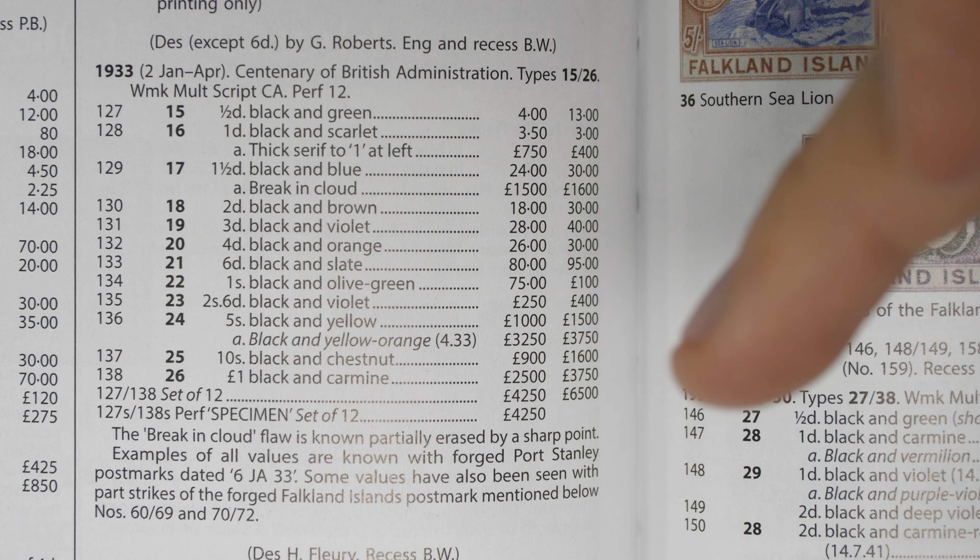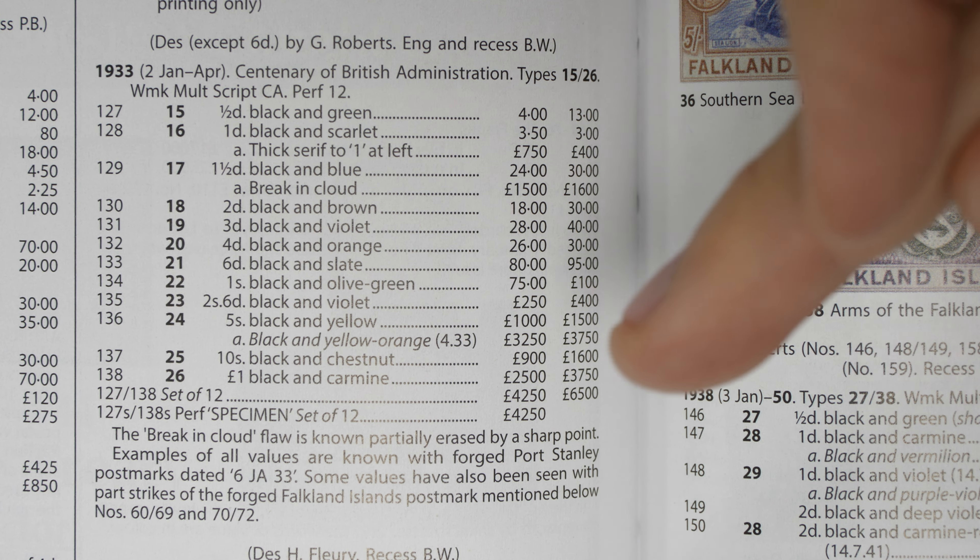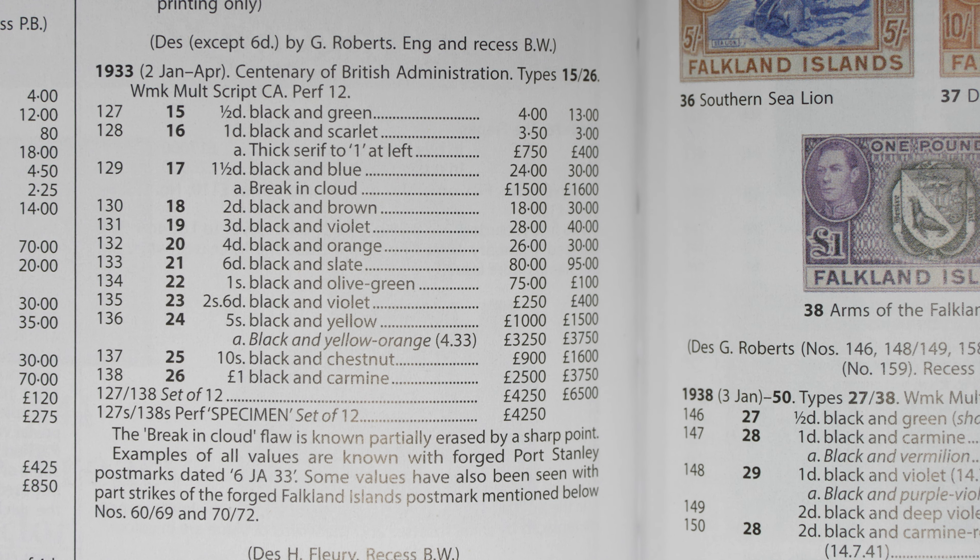The first column is for unused stamps — stamps that were never used — and the second column is for used stamps. In the case of Stanley Gibbons and many other catalogues, you need to understand whether that first column refers to previously hinged or never-hinged stamps. For that information you often have to refer to the preamble at the front of the catalogue. Sometimes you'll see three columns, which may include the price for a stamp on a genuine cover, or separate columns for hinged and never-hinged mint, plus used.